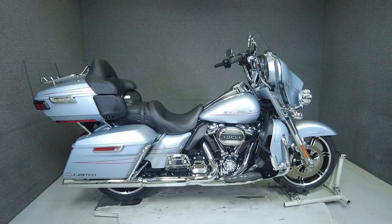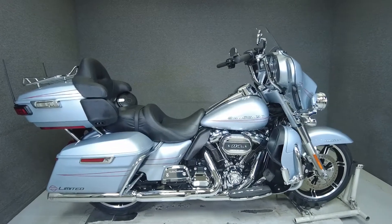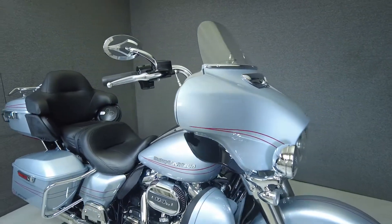Hey everyone, this is Keegan from National Power Sports. This 2020 Harley-Davidson Electraglide Ultra Limited with 9,388 miles passed a Pennsylvania state inspection and runs well.